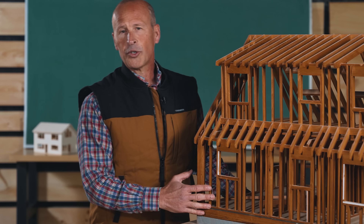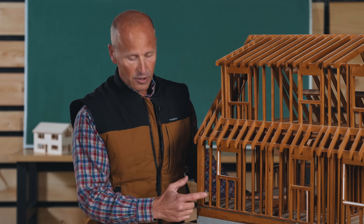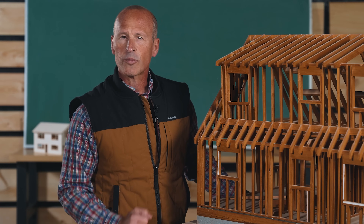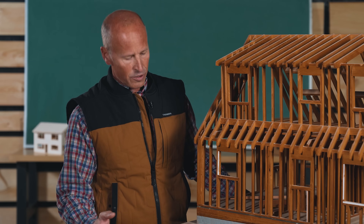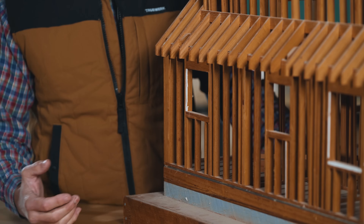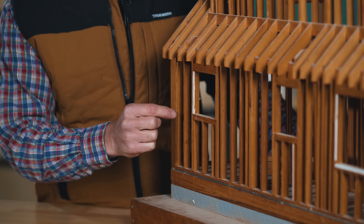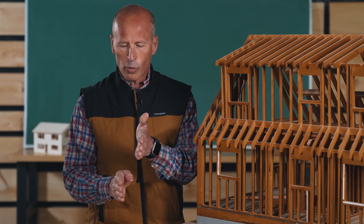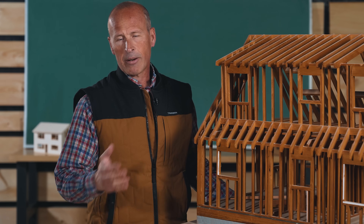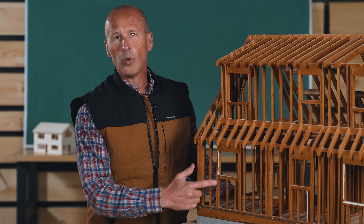One alternative to a solid piece of framing lumber stretching from the inside conditioned space to the outside is to take two smaller pieces and disconnect them, breaking that thermal short circuit. This is called offset studs — one stud touches the inside sheathing and a separate stud is offset from it, either with a space between them or offset in plan view, dramatically cutting down on heat loss through the solid framing lumber.